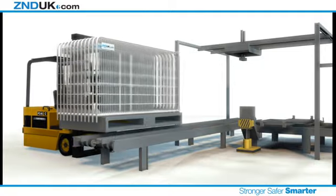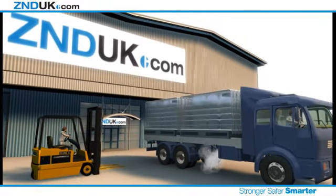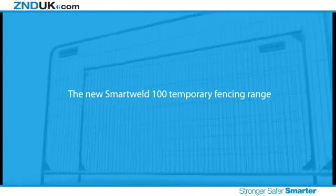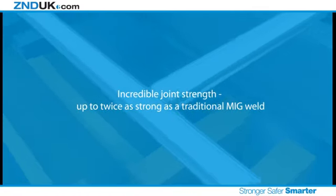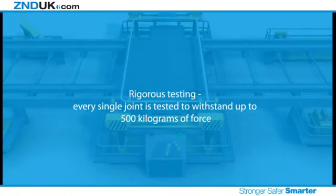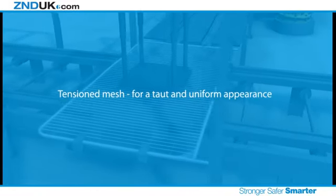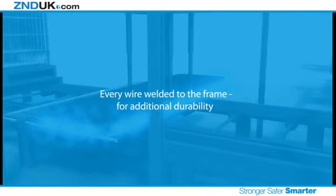We know how demanding your customers are, so the ZND Delivery Promise guarantees most standard panel deliveries in the UK within 48 hours. The new Smart Weld 100 temporary fencing range: incredible joint strength, up to twice as strong as a traditional MIG weld. Rigorous testing — every single joint is tested to withstand up to 500 kilograms of force. Full traceability of every panel. Tensioned mesh for a taut and uniform appearance. Every wire welded to the frame for additional durability.